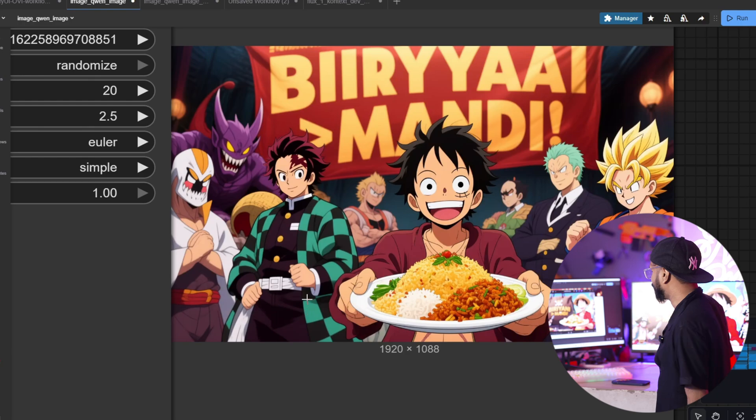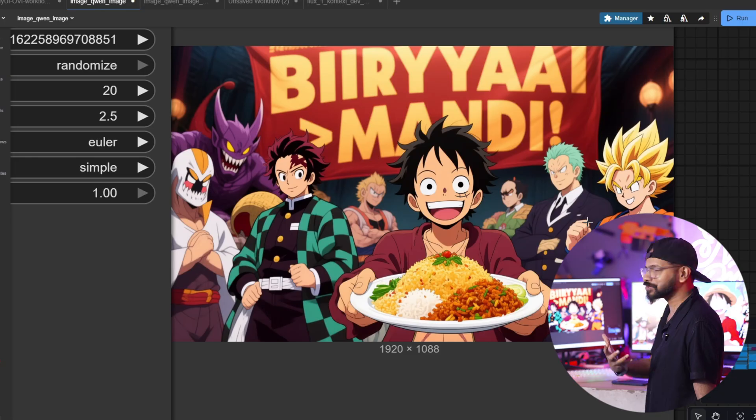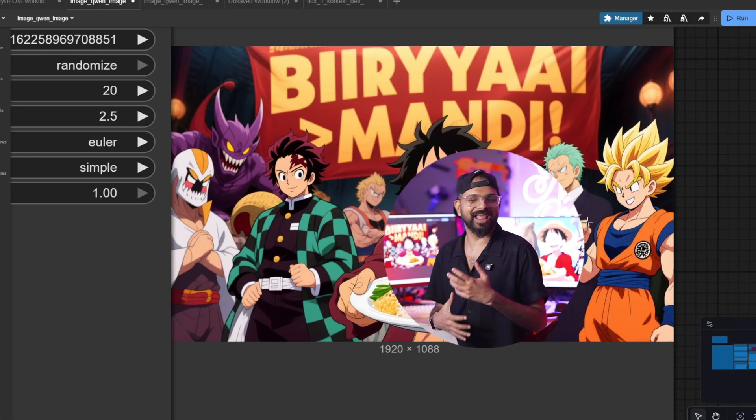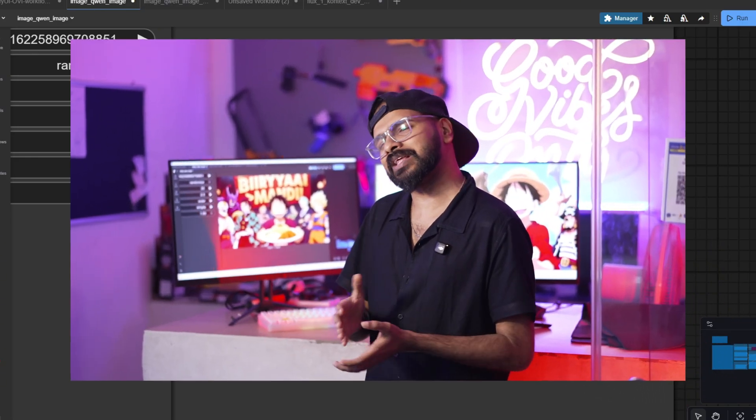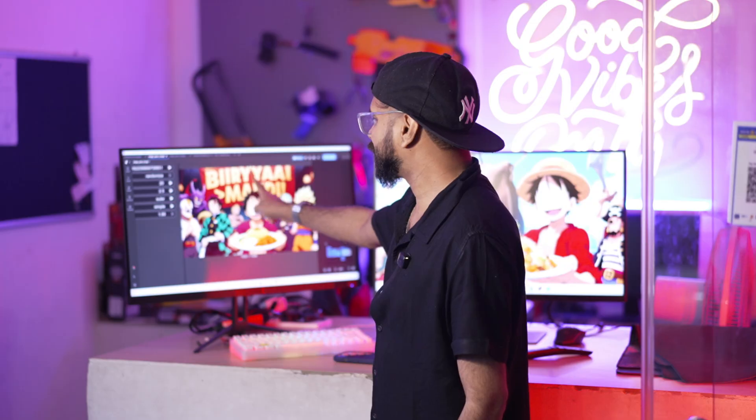After the Luffy generation, we noticed there's a text spelling issue in the image. You can regenerate multiple times and the model will eventually fix it. So if the text in the image isn't right, just keep generating and they do fix it over time.